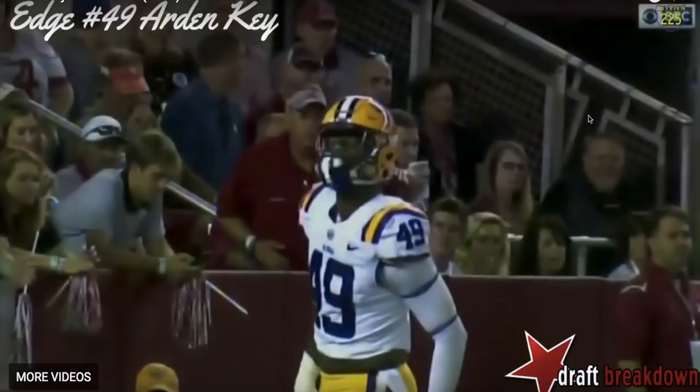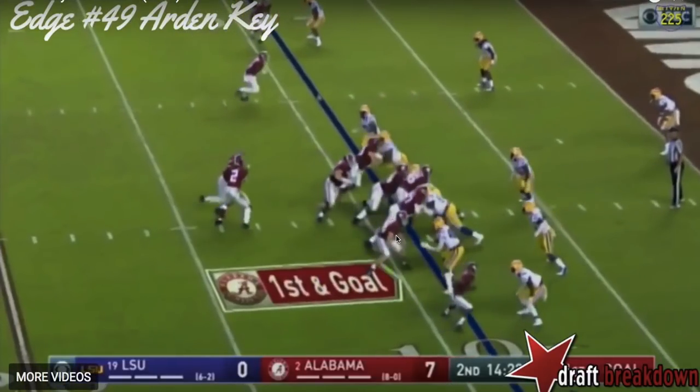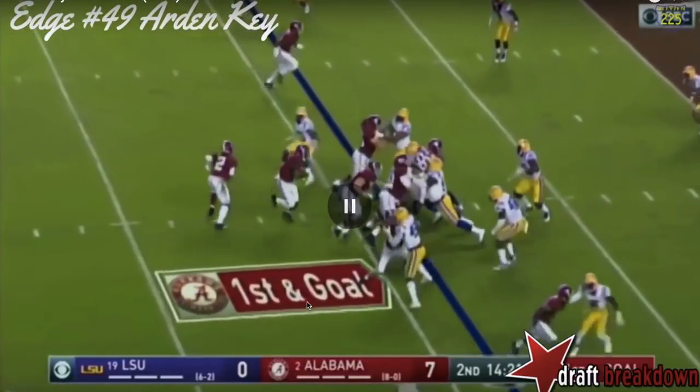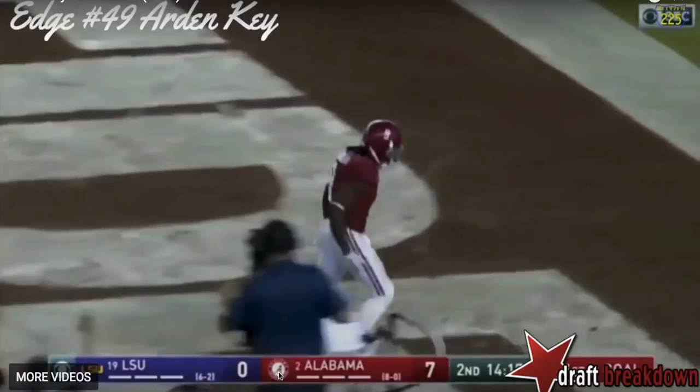One of the questions you have about Key is how does he do against the run? This next play might be one of your concerns. He's on the left-hand side again, about that seven technique. Alabama runs towards his side and he gets engaged with the tight end. You'd think he'd use his length, take on the block, and quickly disengage to make a play. But he kind of just stands there and takes the play off. He sets the edge but the running back bursts through for a touchdown. That's a seven-to-nothing game in the second quarter — if they hold them to a field goal there, they're only down 10, not 14.